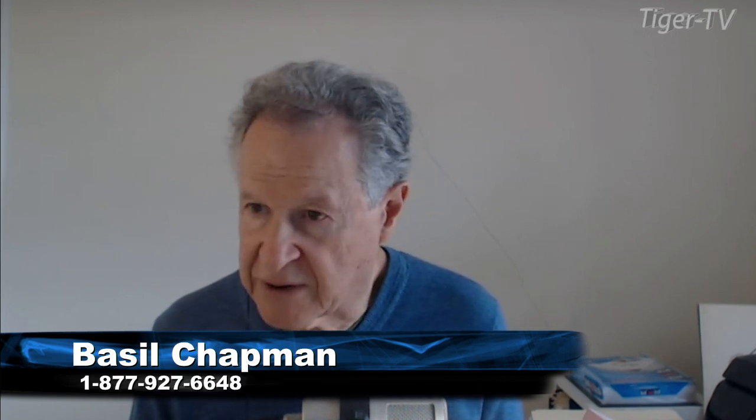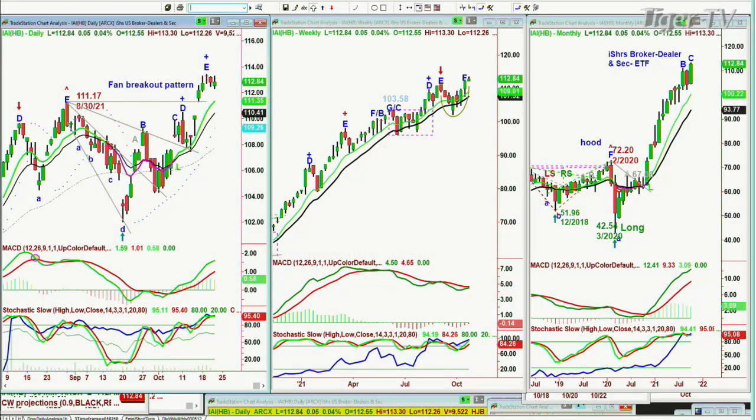A question came in: thoughts on a strong cash flow positive business that only trades 102,000 shares per day, with high volume of 200,000 one day — undiscovered gem or hands-off? I know some people won't touch anything with daily trading volume under 500,000, preferably a million or more. But it depends on what you're buying. I bought the IAI for subscribers the day after the low of March 23rd last year in the 45s — it's now trading at 112.